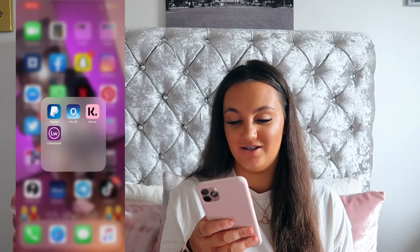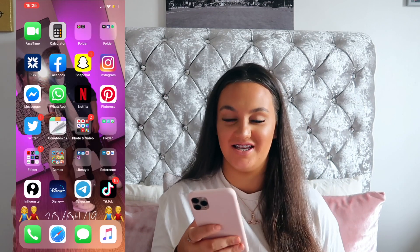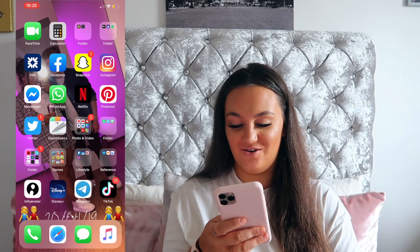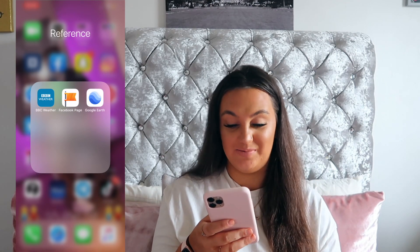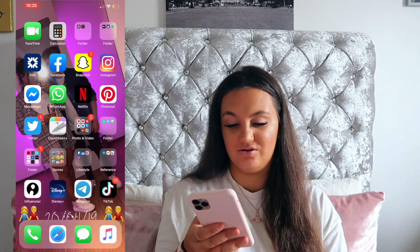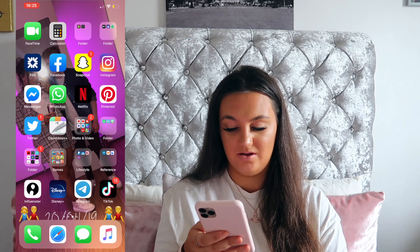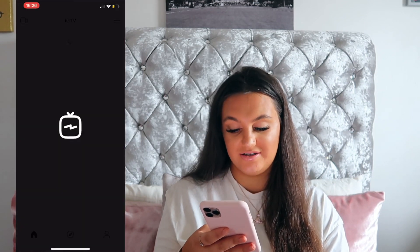Then I've got a Lifestyle folder with PayPal, O2, Clarina, Littlewoods — just more adult stuff. Then I've got Reference with BBC Weather, Facebook page and Google Earth. And then I've just got Influenster, Disney Plus, Telegram, TikTok and then another Lifestyle folder which has got Booksy, Google and Gmail on it, and then I've got my IGTV on this as well.